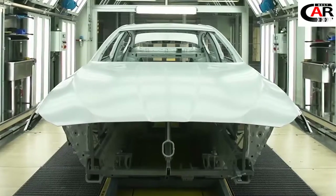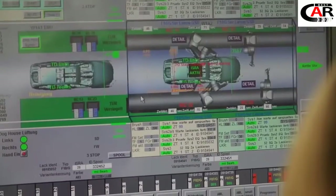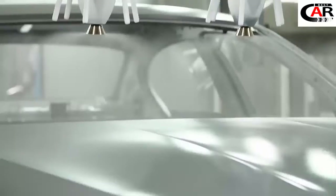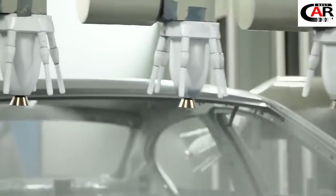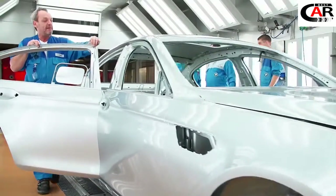Now the body is ready for its next step: the coating with Glacier Silver Metallic. To achieve the pure metal silver look, the chassis needs a glossy and smooth surface. After that, another finishing check is necessary.